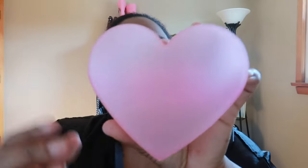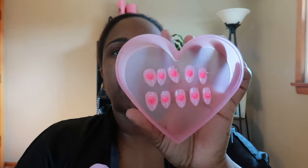I do press-on nails — yes, I am a press-on girly. I started off just buying them at Walmart, Sephora, Amazon. But now I have my own nail tech that makes them for me. These are from Valentine's Day and she did it so cute. This is the box it came in — this is what they look like. I'm getting ready to put these on.